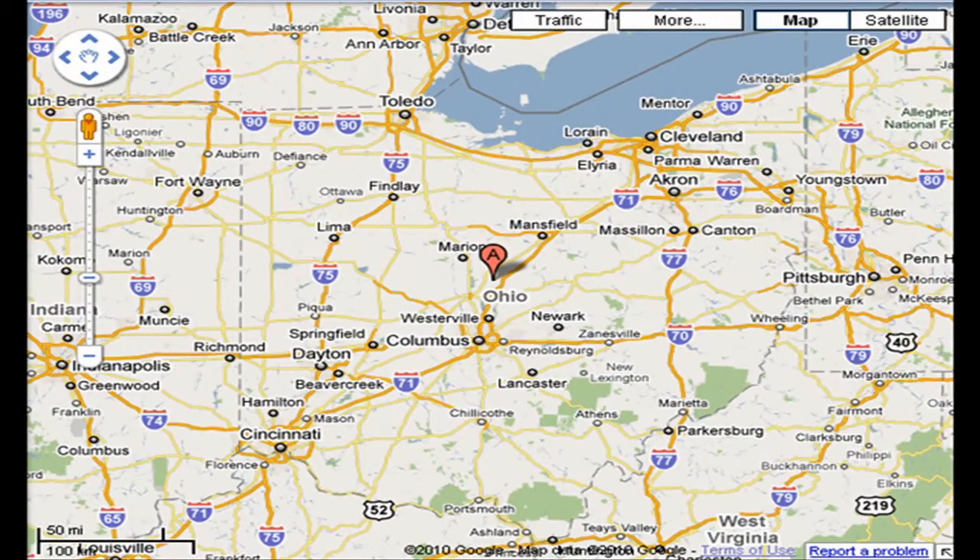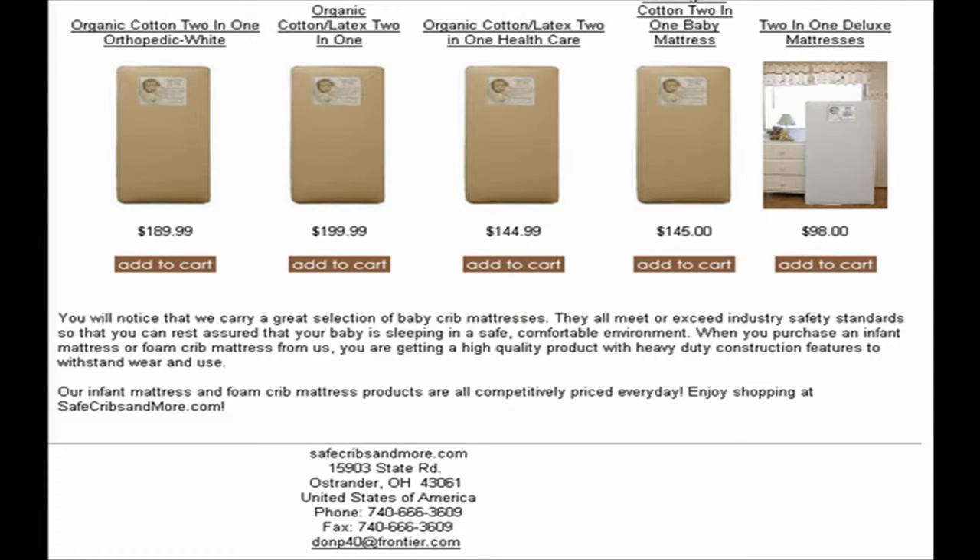The company is located in Ohio, USA. The contact details are available on the website.